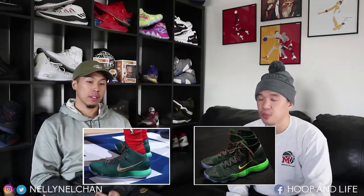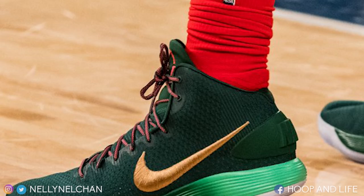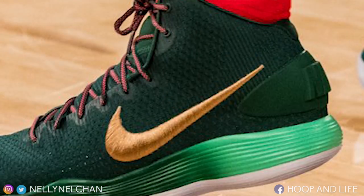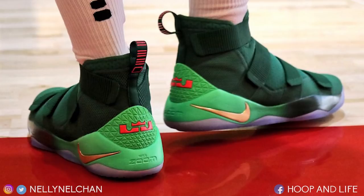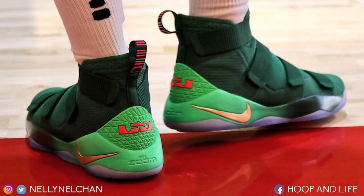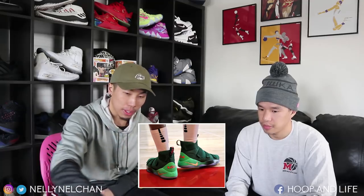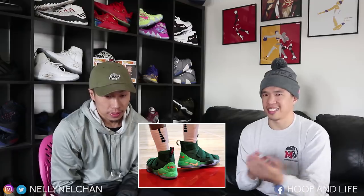Let's start with the Hyperdunk 2017, which is probably the best one colorway-wise. We got the green upper, the green to lime green gradient midsole, icy sole, the gold swoosh, red laces — pretty clean. This was probably the best Christmas colorway out of all the Nike Christmas shoes. The LeBron Soldier is even more basic than that — boring as hell. Green upper, lime green back heel cup, gold swoosh, icy sole. It's pretty much the same setup. It's definitely a generic-looking colorway — just a two-tone green with a gold swoosh. This for sure wouldn't sell out.